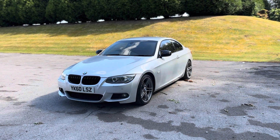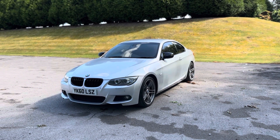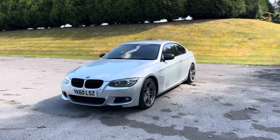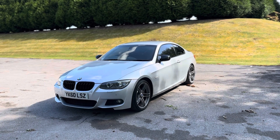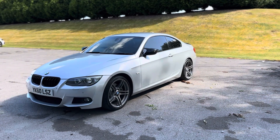Good afternoon ladies and gents, thanks for viewing this lovely 2010 60 Reg BMW 330D M Sport Coupe, finishing in titanium silver metallic. In this video I'm going to quickly tell you a bit about the car.